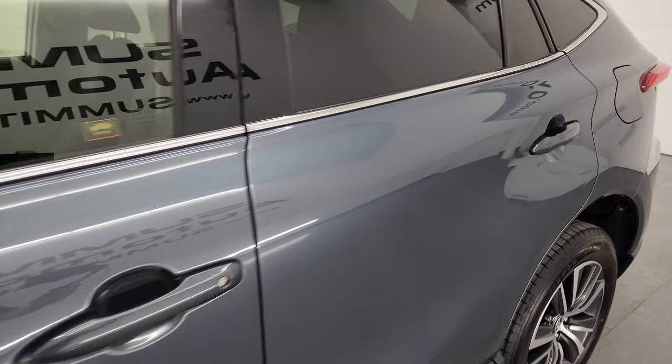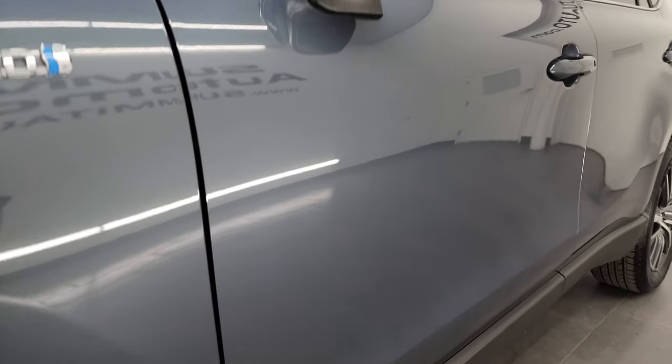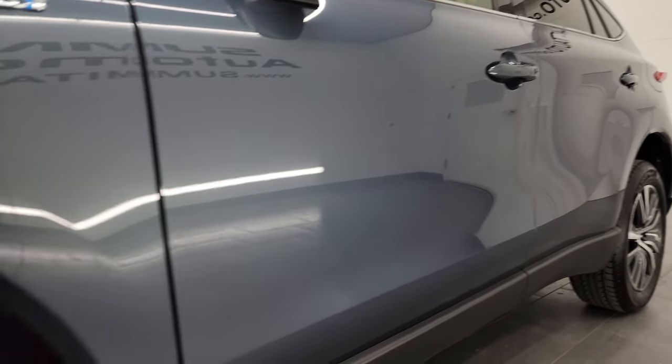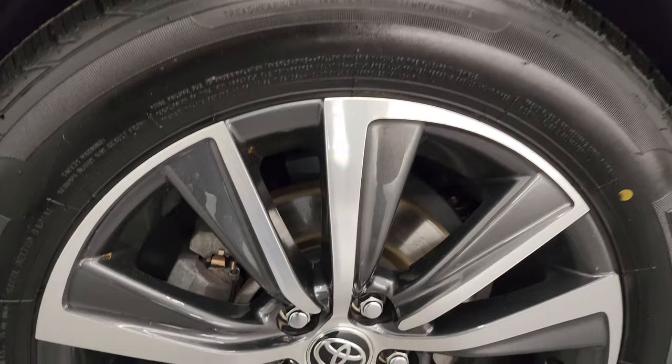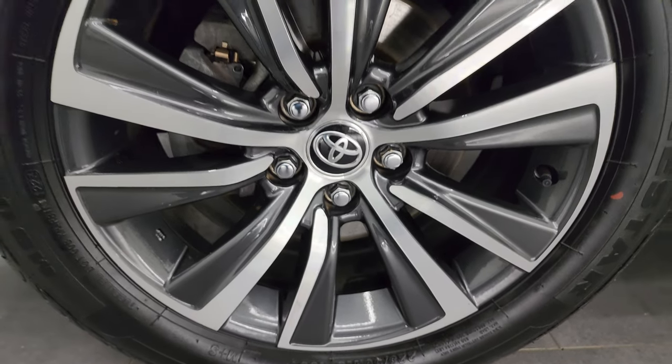Coastal gray metallic is the color. I shoot all my videos in 4K. If you like the video, subscribe to the YouTube channel, click the bell notifications to get updates on the videos I do each and every day, as well as having access to one of the largest catalogs of vehicle walk-arounds on YouTube and stay current on our ever-changing and vast inventory here at Summit Automotive.